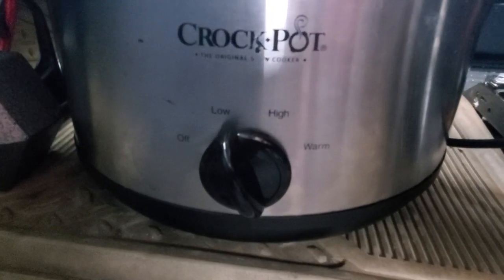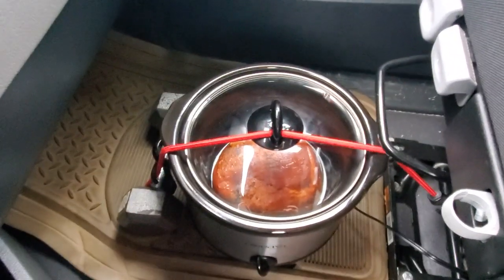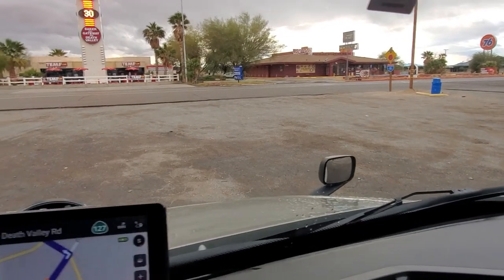I have the crock pot set to low and I'm putting the timer on my phone for four hours, then I'll continue driving. That took less than 30 minutes to prepare — including all the prep, bringing the equipment out from under the bunk, and sending the drone out for some aerial shots. I still have almost 10 minutes left to eat a quick lunch before I head down the road.